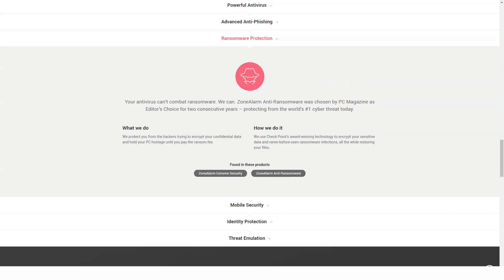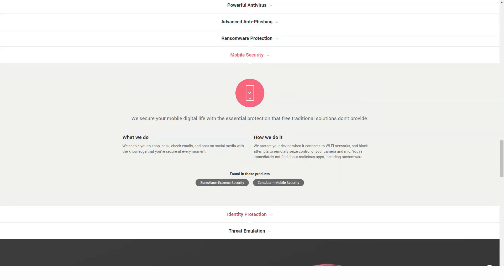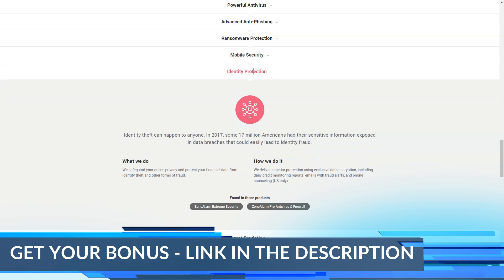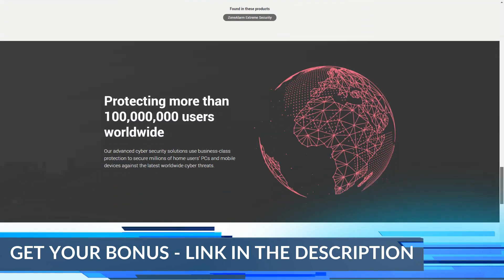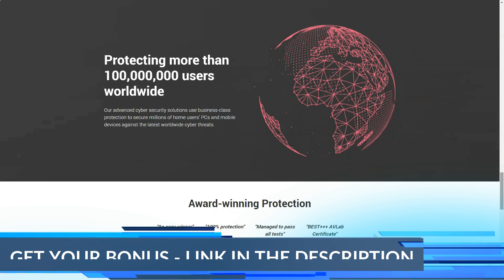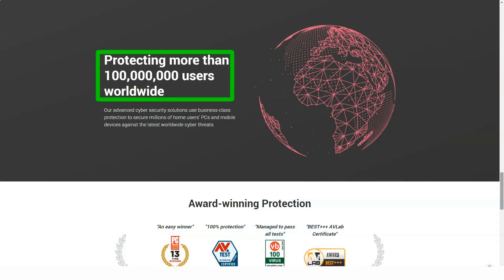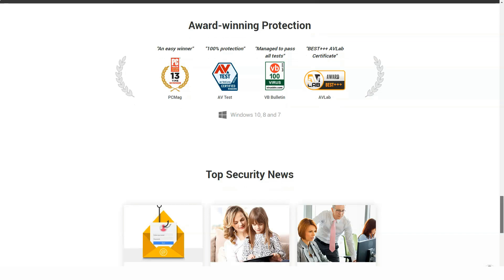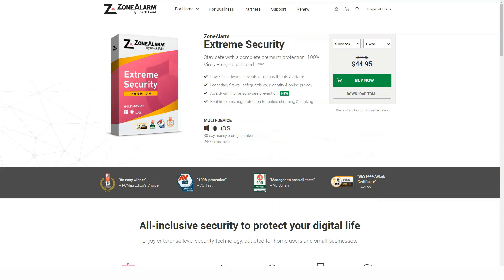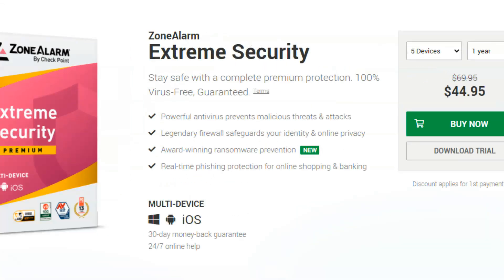First, Extreme Security offers protection against all zero-day attacks — those emerging cybersecurity threats that target vulnerabilities that have not yet been formally documented. This became possible thanks to the technology of accessing the cloud-based antivirus signature database, which the system checks in real time. When you run an antivirus that manages to stay ahead of software companies at all times, you know that you're the winner.